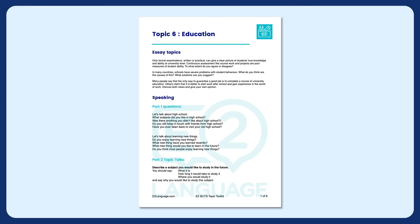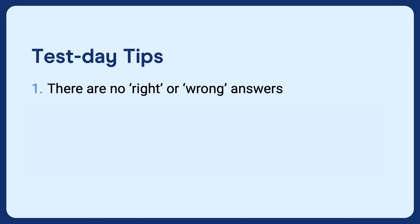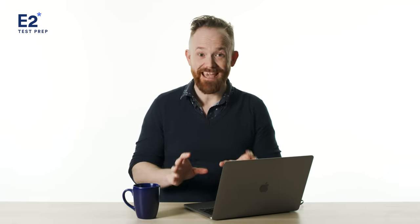Need some help with your ideas? Be sure to check out our topic toolkits, available on E2 Test Prep — click the link in the description below. Here are some final test day tips. Number one: there are no right or wrong answers. You're not there to give the right answer — you're there to express yourself as best you can and to show off your language skills.